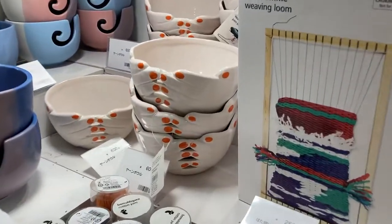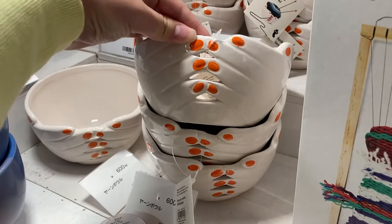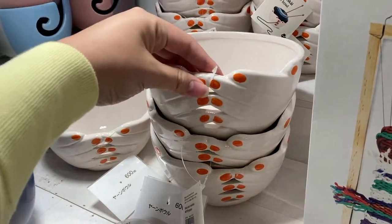And this is a bowl with like these two hands. I thought this was really cool. And it's wearing nail polish.